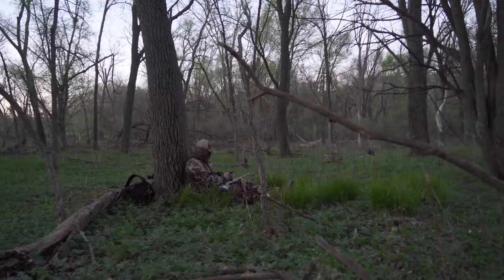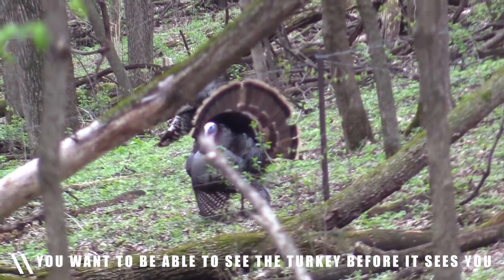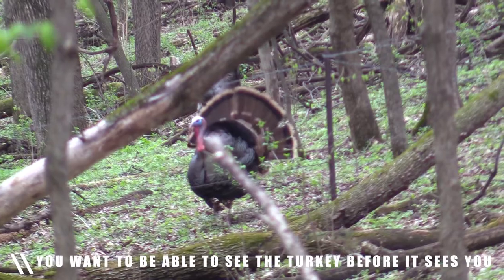That way if a bird does come and it does not come from the direction that I think it's going to, I'll be able to see it coming before it gets on top of me and I'll be able to adjust my body to make a shot on the bird.